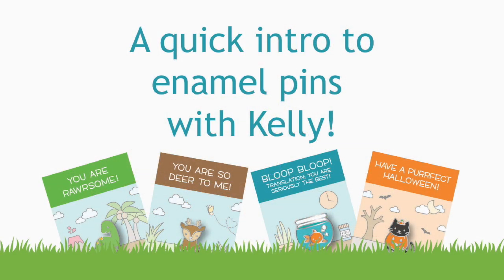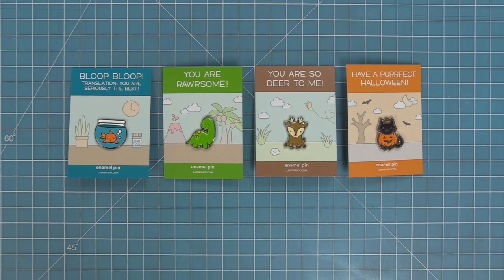Hello and welcome to another Lawn Fawn video. Today we're going to be introducing our new enamel pins, which are so cute, and then we're also going to be going over some information about the upcoming inspiration and release week. Our big release is August 22nd, and I can't wait. These are our cute new enamel pins — they are so adorable and I love that they come on that little backer that's got the sentiment up top, so it's the perfect little gift that you can send to someone to make them smile.